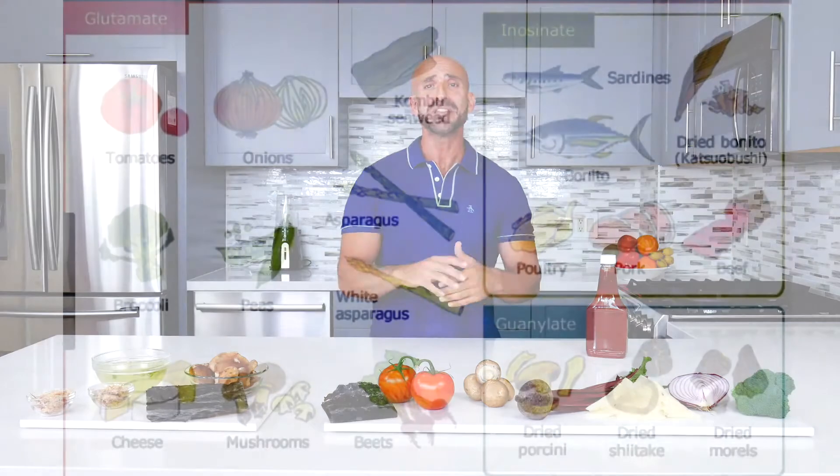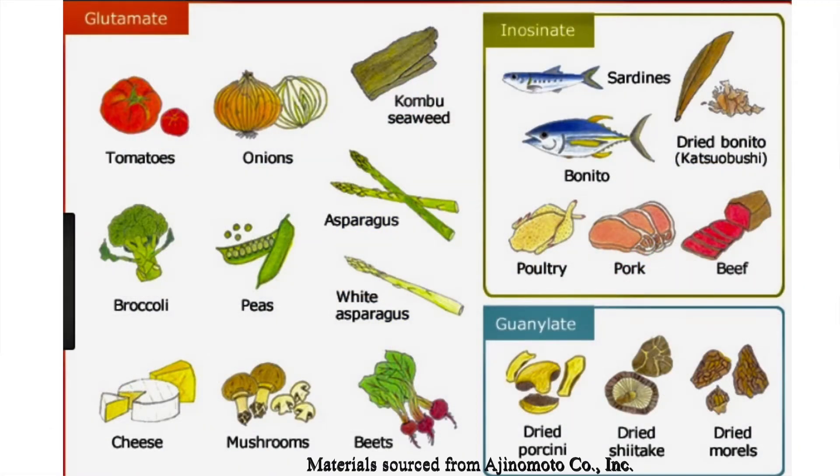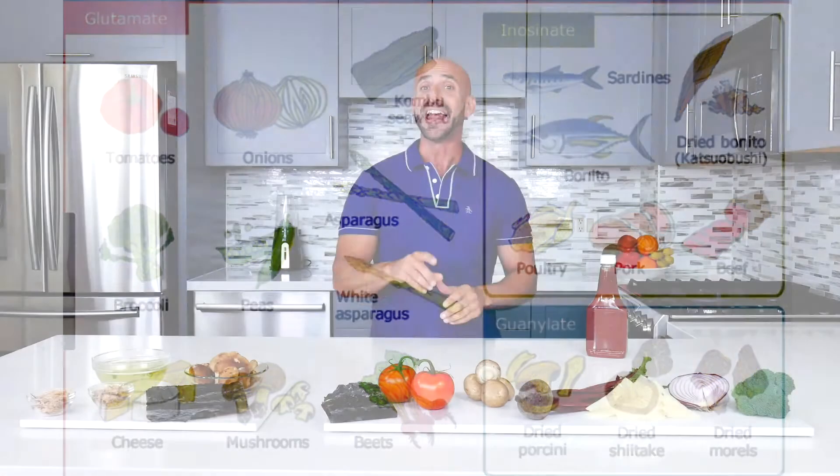Remember, to experience the umami flavor, you need to have different combinations of glutamate, inosinate, and guanylate foods. Now it's your turn to experience umami.